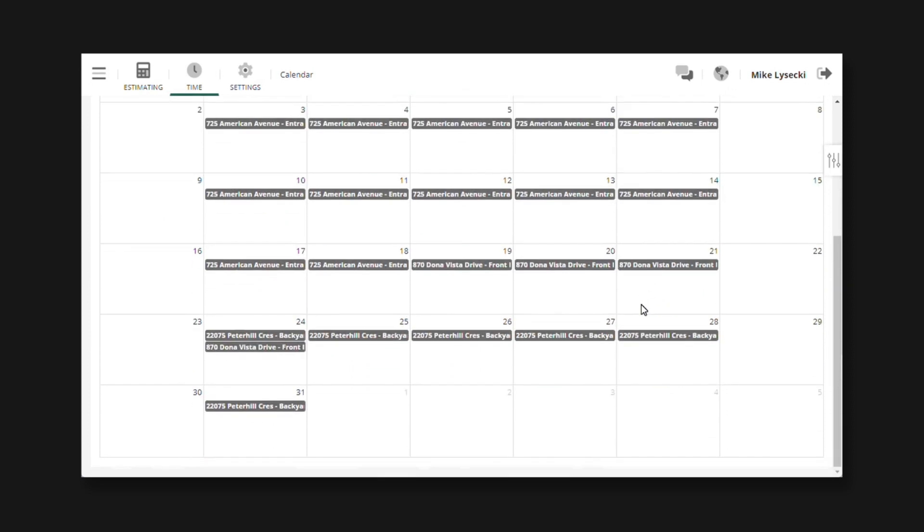Note that this will also work when scheduling work for other crews. I could assign this visit to a different crew, enable smart scheduling, and it'll fix their schedule as well. Thanks to everyone who sent in this suggestion.